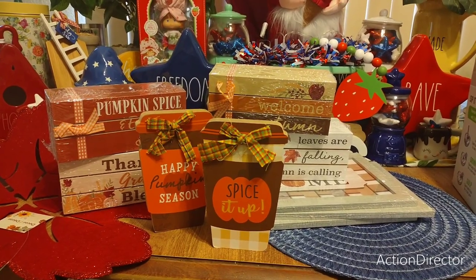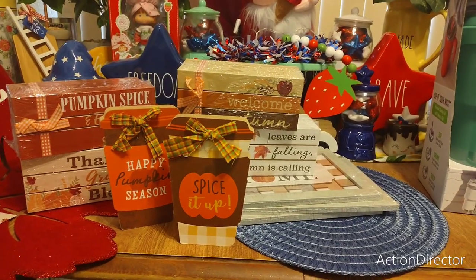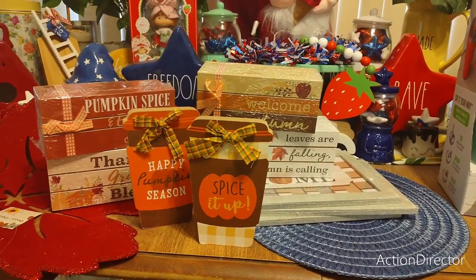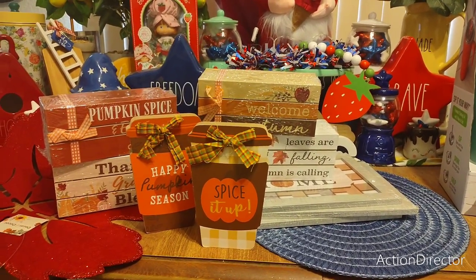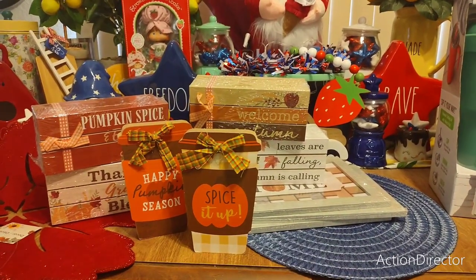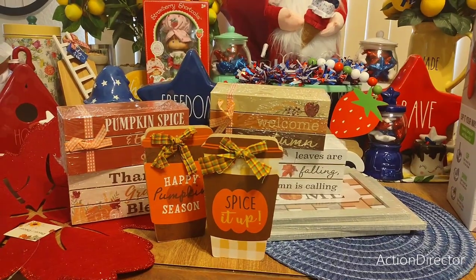You can buy a dozen treat bags at the dollar store for a dollar twenty-five or a dollar, so it would be such a cute gift for your children's teacher, your sisters at Bible study, or whoever you want to give a gift to.